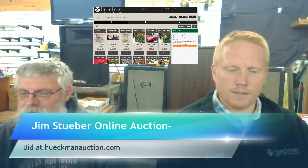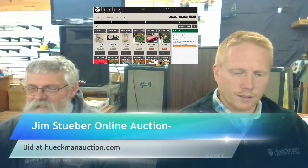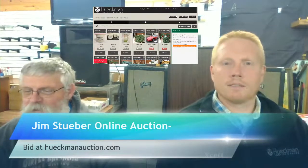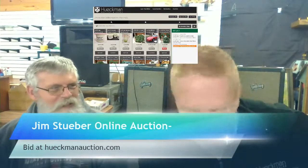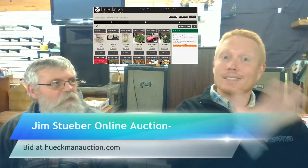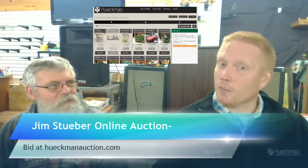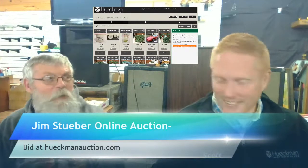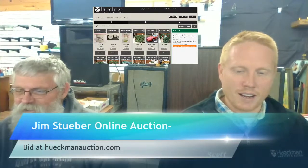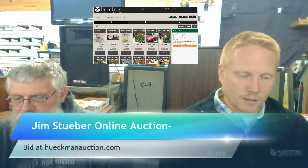Twenty seconds left on the Corvette — don't lose it! There it goes at $6,300. See, somebody waited right until the end. We have extended bidding — anything inside two minutes gets extended. You're waiting to see if somebody's sleeping, and then boom — $6,300. Keep going on that Corvette, you won't be sorry.